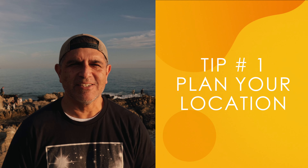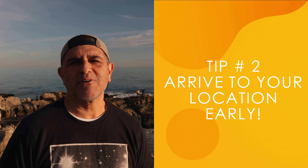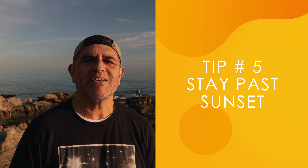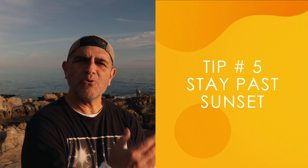Tip number one: plan your location. Tip number two: arrive to your location early. Tip number three: bring along a tripod. Tip number four: find your composition and get set up. And tip number five: don't only stay for golden hour — shoot through blue hour.